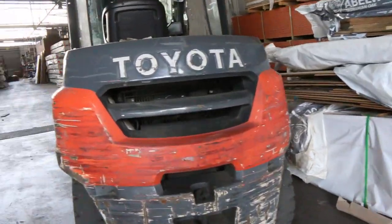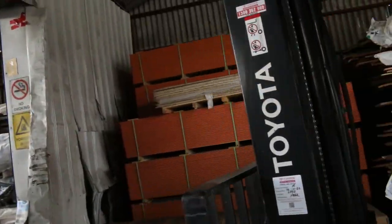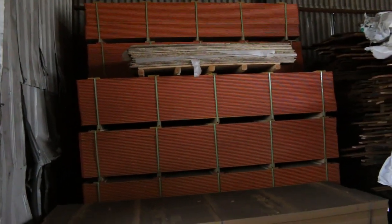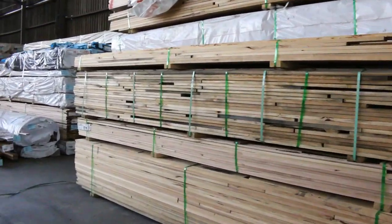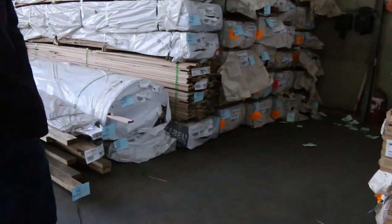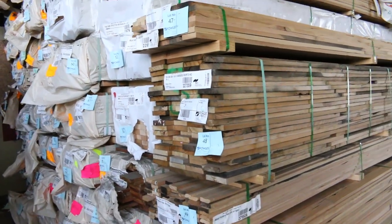Four packs of yellow tongue particle board flooring - termite treated yellow tongue. They're the last four, so once they're gone that's the end of that lot. If you've been looking at these in the catalogue, make sure you grab them before you miss out. Heaps more Tassie oak scattered around in almost every row as you can see.